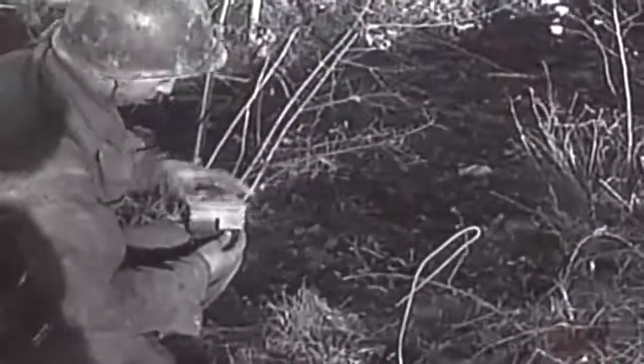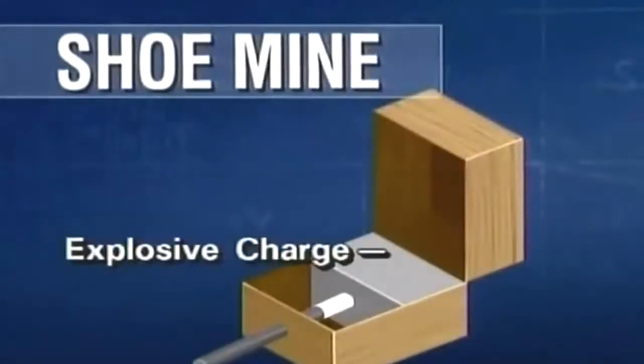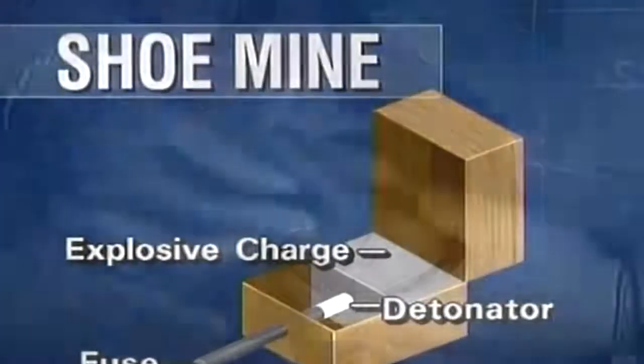Most common of the wooden mines was a small anti-personnel device known as the shoe mine, which contained a half-pound charge, a detonator, and a fuse. Because of its small size, it could be hidden in a variety of places and was still capable of taking off a foot when stepped on.